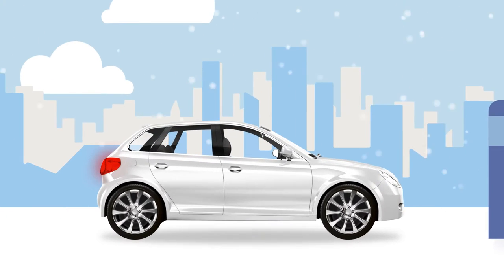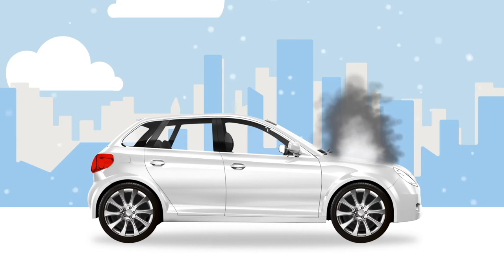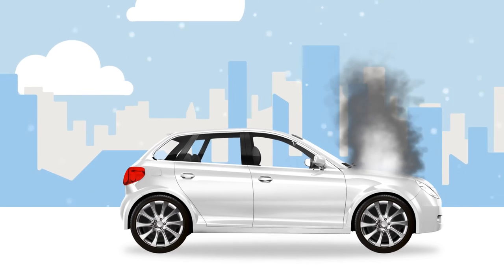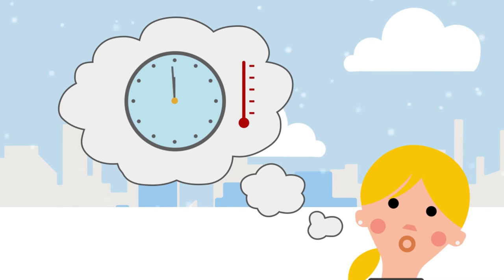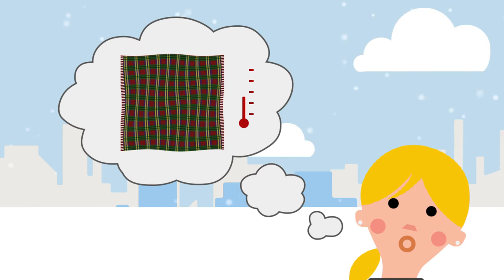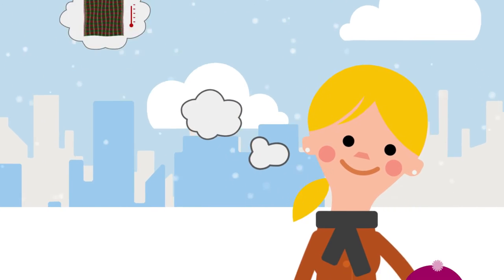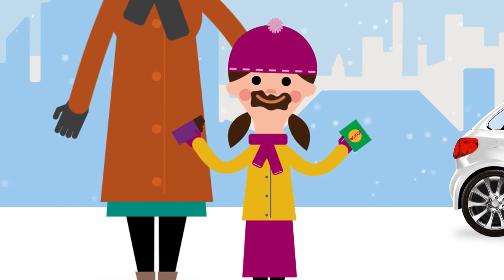Even the most prepared vehicle can break down, so make sure you have the right supplies if the worst should happen. Pack a car survival kit for any journeys you make. If you're waiting a long time for the recovery of your vehicle, something warm like a blanket is great for retaining body heat. Be sure to keep your energy up with snacks and stay hydrated with plenty of water.